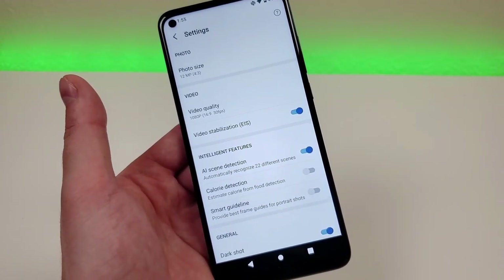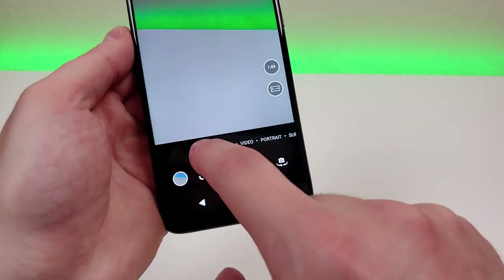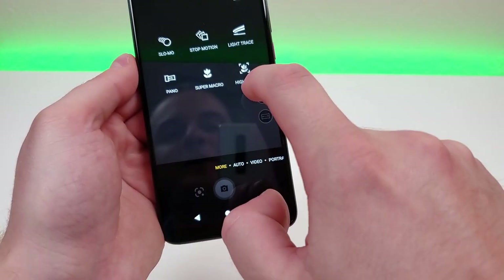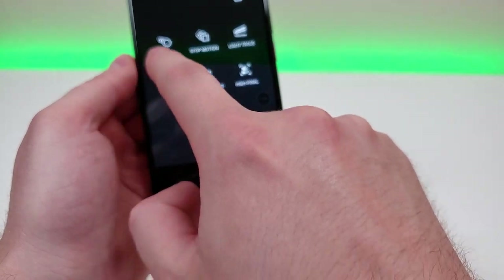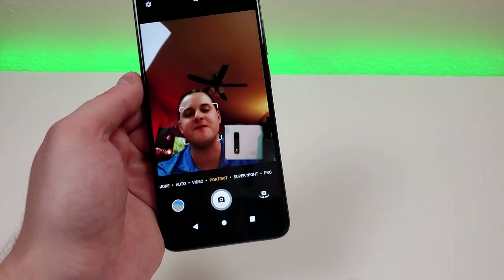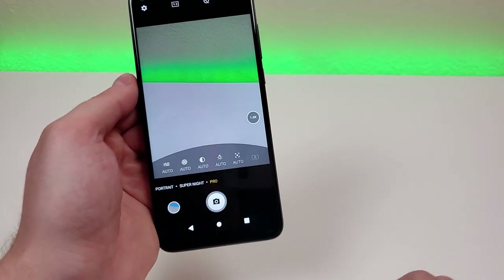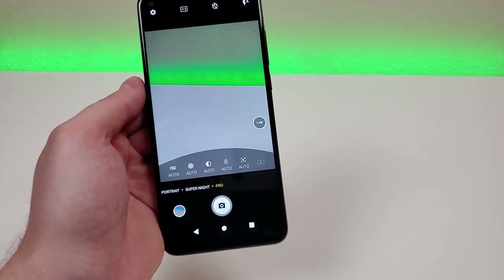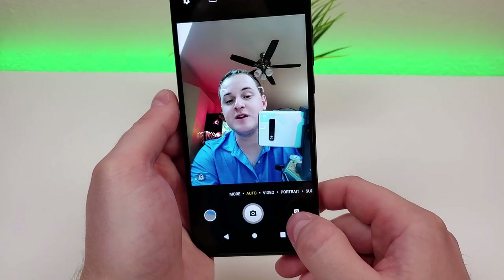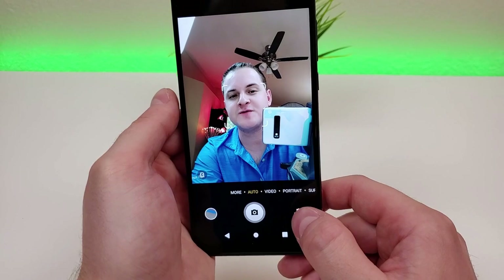Looking at the other options, there's a more tab where we have access to features such as super macro, high pixel, light trace, stop motion, slow-mo, and pano. We get portrait mode with both the front and rear cameras, which is great — you can see a nice blurred-out background behind me. There's also a pro mode that gives you even deeper customization. Here's how things look through the main camera. You can flip around to the front camera if you want — definitely nice and crispy and good-looking through this front-facing camera.